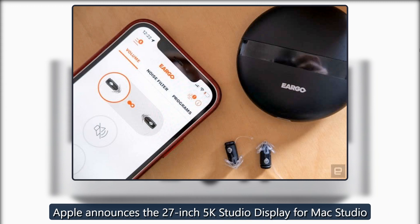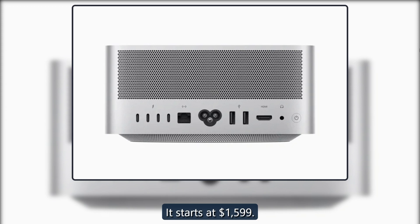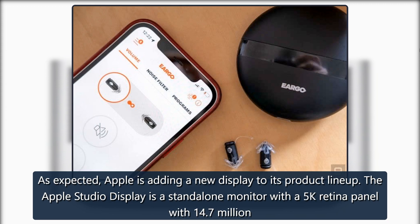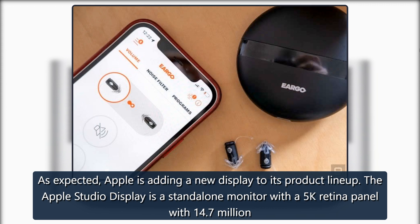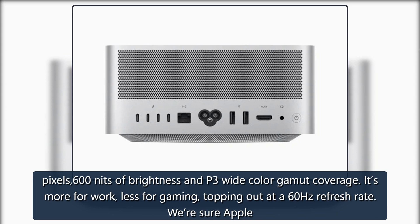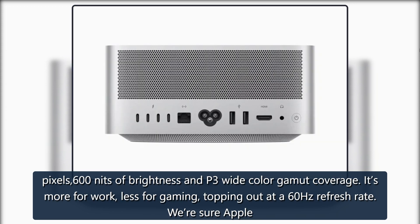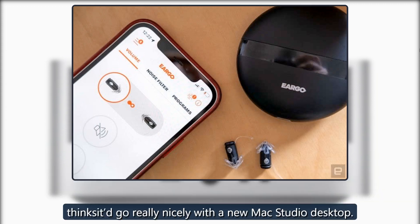Apple announces a 27-inch 5K Studio Display for Mac Studio, starting at $1,599. Apple is adding a new display to its product lineup: the Apple Studio Display is a standalone monitor with a 5K Retina panel featuring 14.7 million pixels, 600 nits of brightness and P3 wide color gamut coverage. It's more for work, less for gaming, topping out at a 60Hz refresh rate. Apple thinks it'd go really nicely with a new Mac Studio desktop.